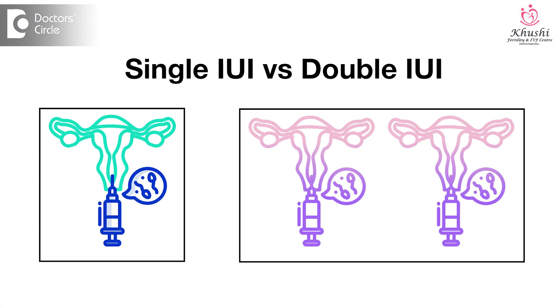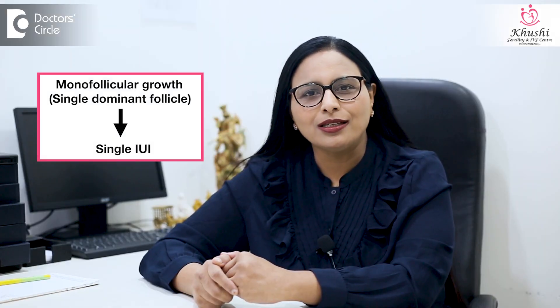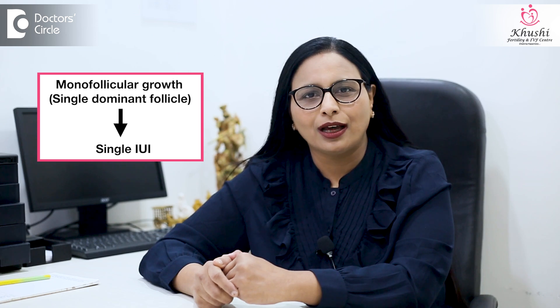What I would recommend is, if there is monofollicular growth — that is, if there is a single dominant follicle and no subdominant follicles — in such cases, it is better to go for a single IUI. Single IUI is usually done post ovulation and this requires frequent follicular scans.